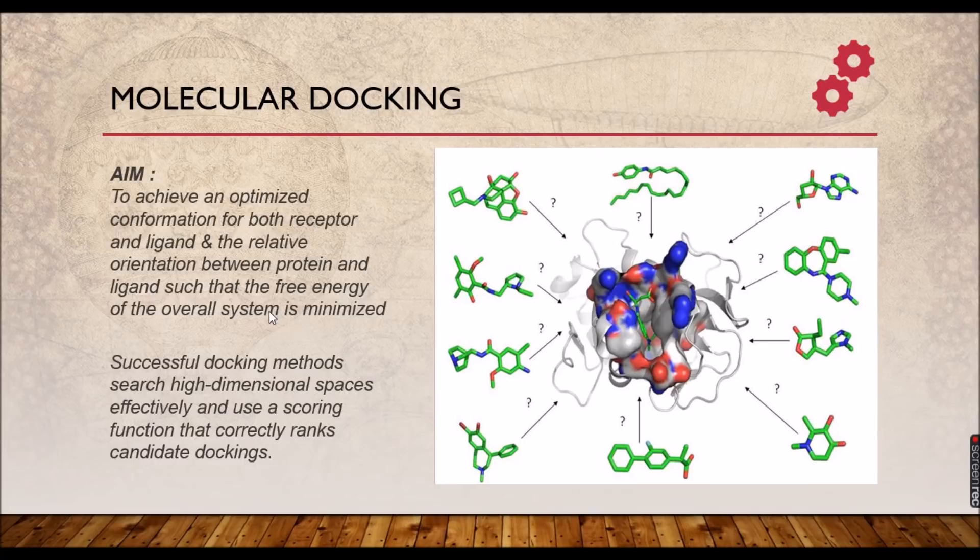Your computer calculates all possible energies for different possible orientations of the ligand, providing docking calculations and resulting in docking score data. You can find here many ligands surrounded and a receptor, with the question of which ligand fits perfectly into the cavity of that target and how it is oriented. For each and every ligand, the computer does the energy minimization calculation and finally gives you the docking score.